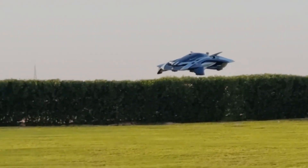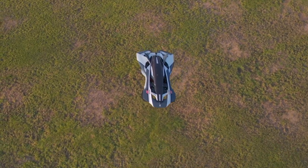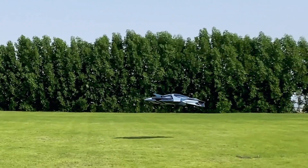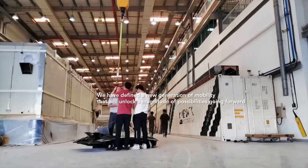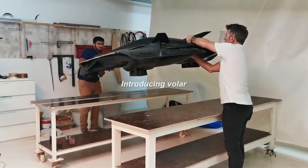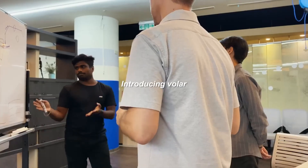Bellwether envisions a future where a 3D lifestyle transforms urban movement into a seamless, sustainable experience above city streets. With its bold innovation and elegant design, Bellwether eVTOLs are bringing science fiction closer to everyday reality.